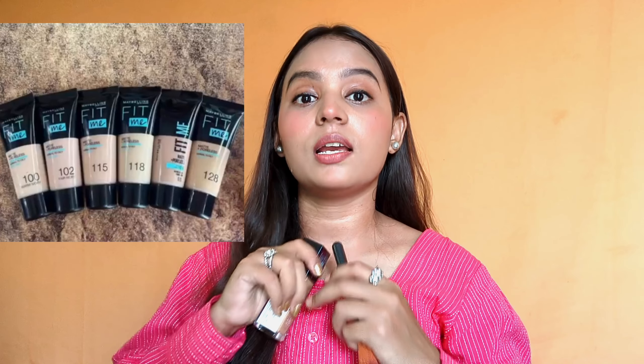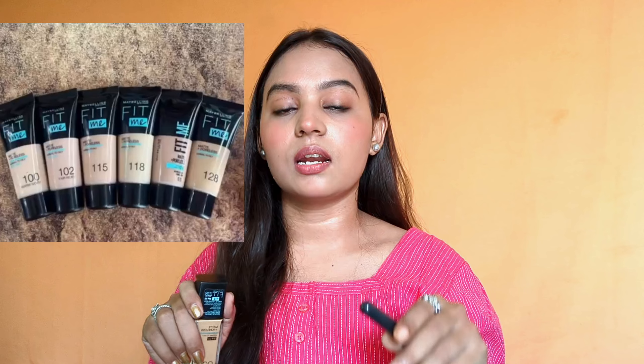It can be a bit expensive, but investing in a good foundation is worth it for a beautiful makeup look. This foundation is around $5.99 and you can purchase it online or offline, though availability may vary.